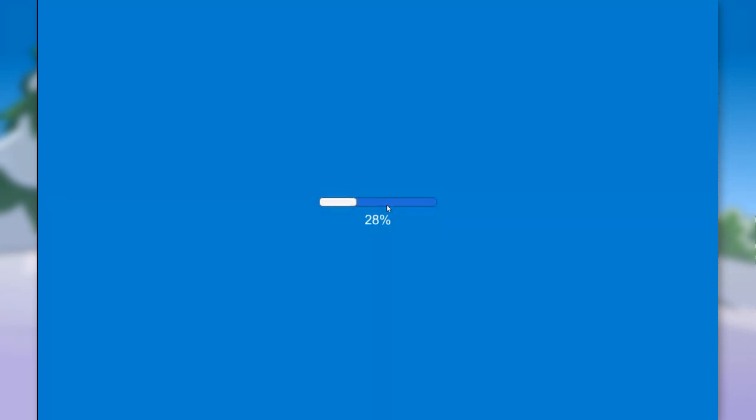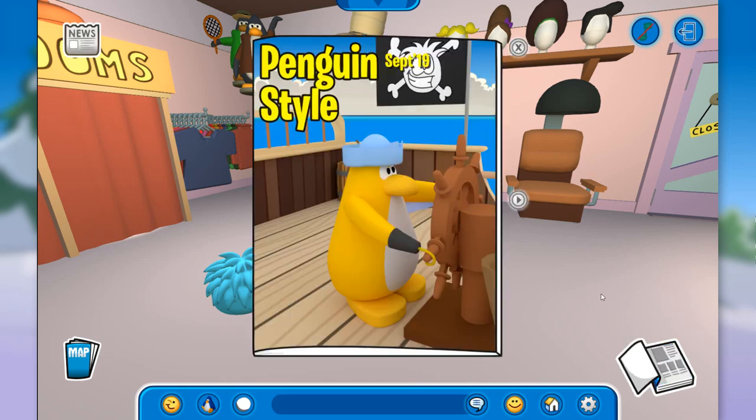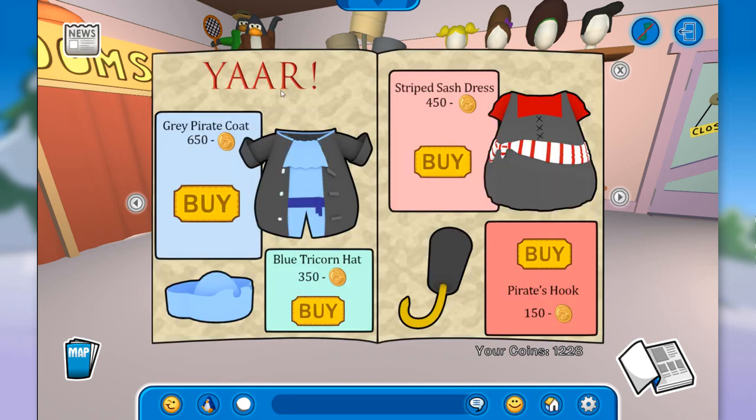Let's go inside the gift shop. So last episode I forgot to show you the new penguins catalog for September 2019. This one is pirate themed as you can see from the cover — we have a little pirate penguin. Let's see the new items.